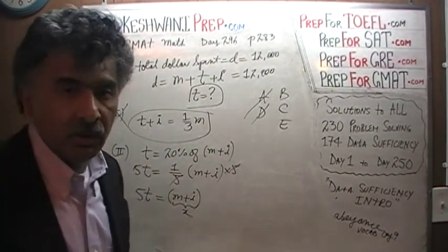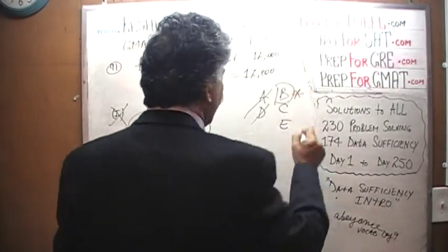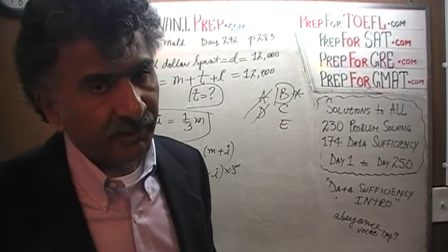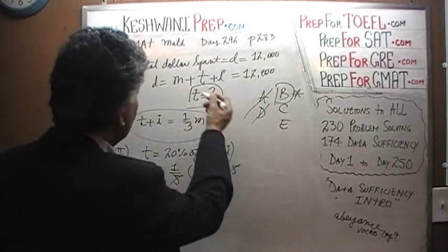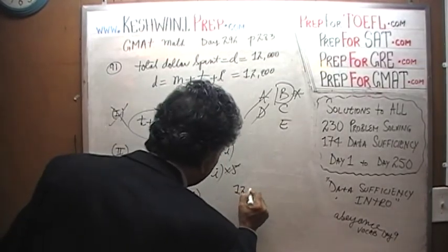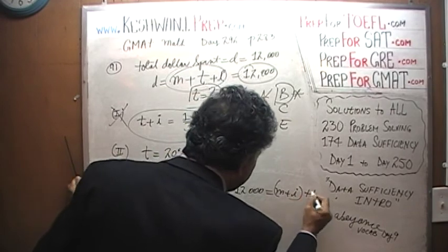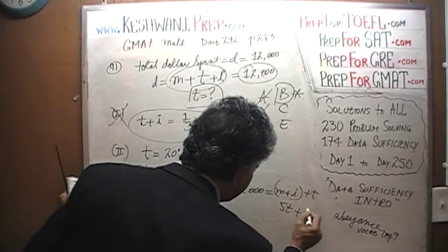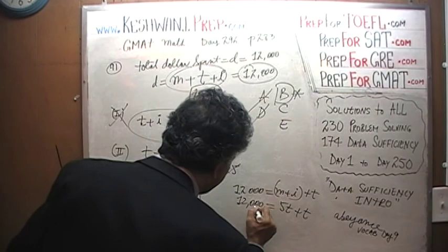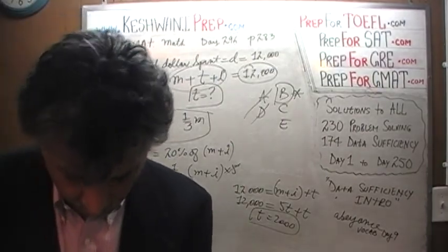We have two independent equations to solve two unknowns — of course it can be done. The answer is B. Just for learning purposes: M plus I equals 5T, and 12,000 equals M plus I plus T. Substituting, 5T plus T equals 12,000, so T equals 2,000. Simple enough. The answer was B.